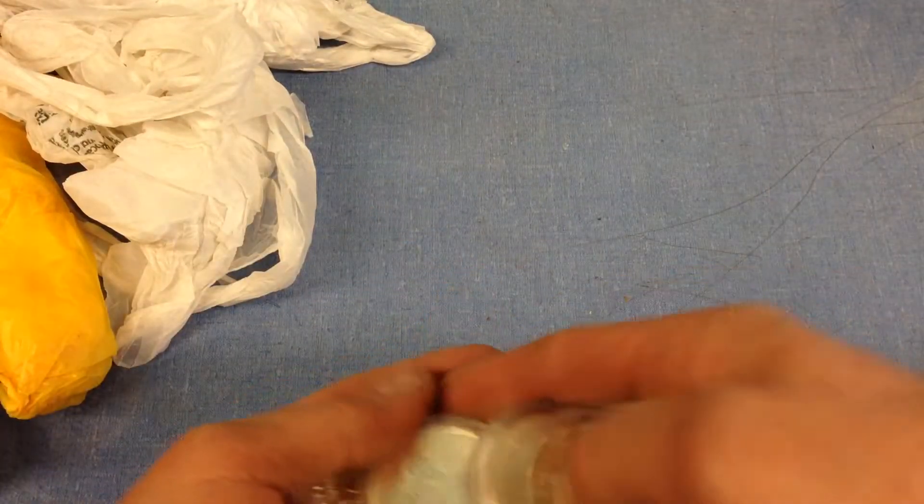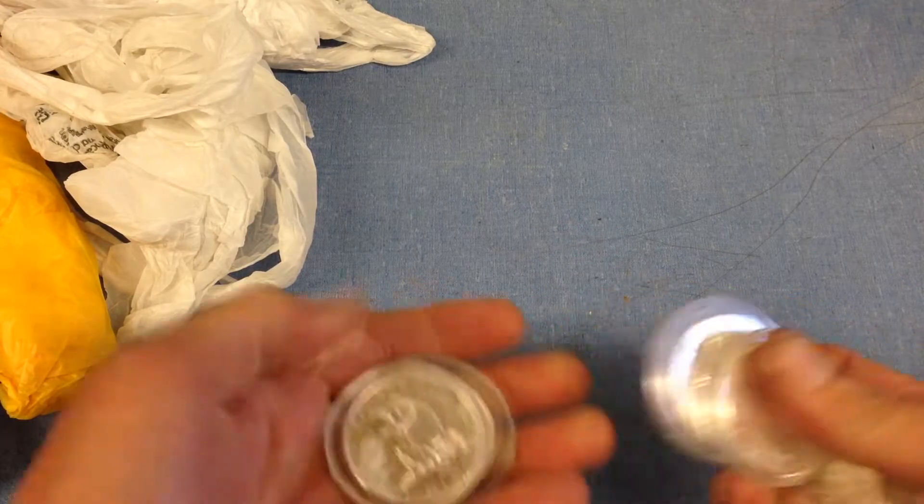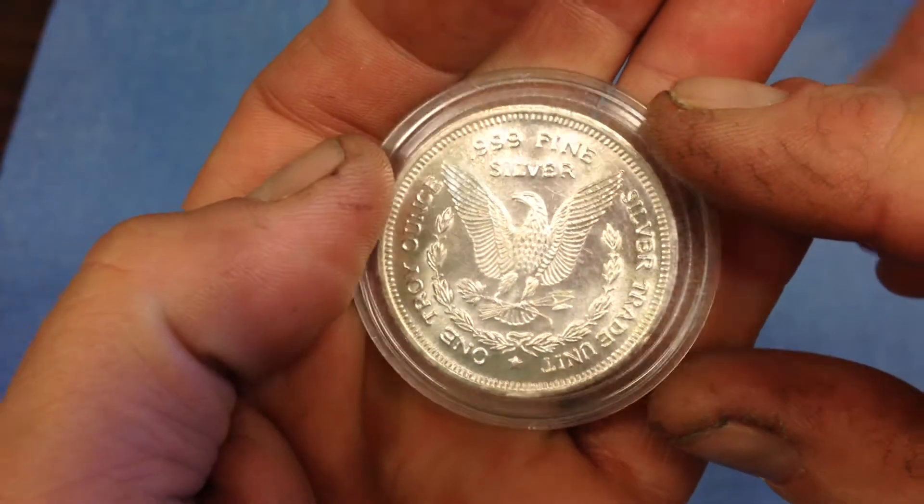Okay, first of all, let me count — one, two, three, four, five, six, seven, and eight. What is this? Silver trade units.